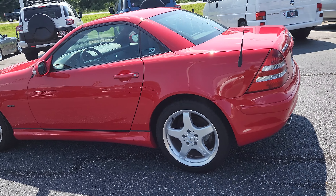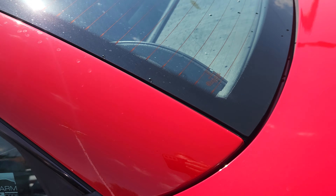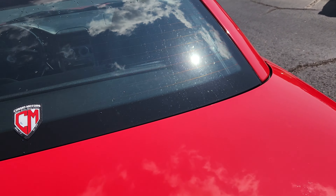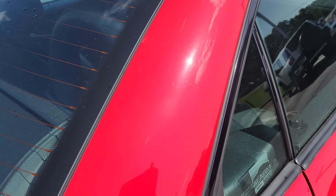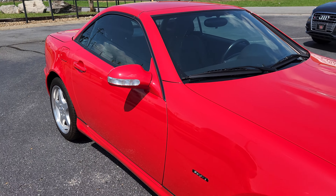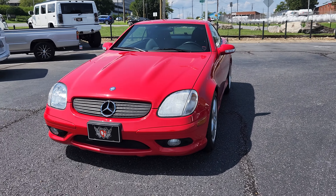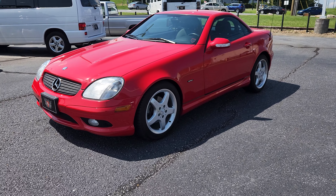I know a big concern for a lot of people is how's the top. Obviously, the top's in fantastic condition just like everything else. Seals are all good. That looks good.